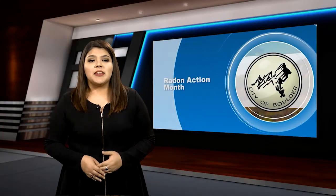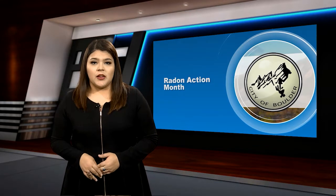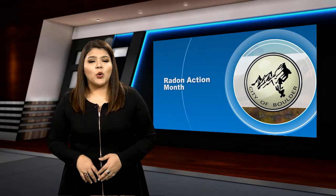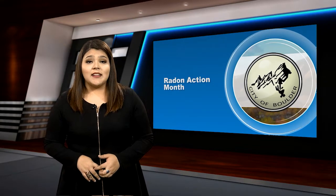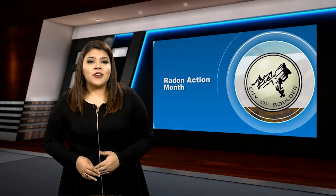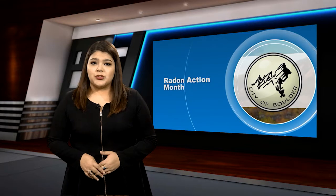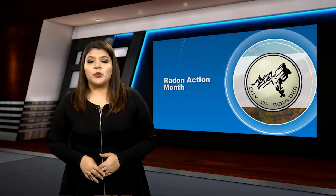Mayor Suzan Jones announced at this week's council meeting that January is National Radon Action Month. Radon is a harmful gas that you can't see, smell, or taste. According to the United States Environmental Protection Agency, it is the leading cause of lung cancer deaths among non-smokers in America. However, exposure to radon is preventable.